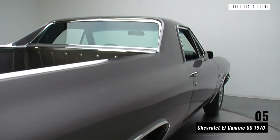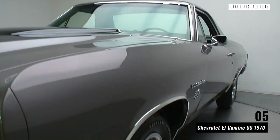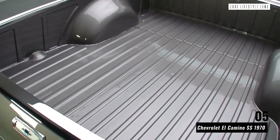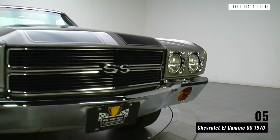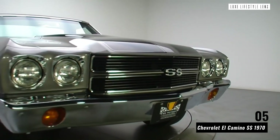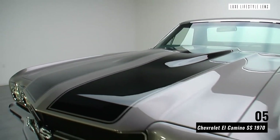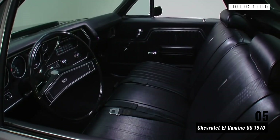Chevrolet El Camino SS 1970. Think of old-time American movies, and you'll probably find a vague image of a 1970s Chevrolet El Camino SS springs to mind. This American classic was a national and international icon even before the years passed and it turned into a classic car rather than an everyday vehicle. Released as the high-performance version of the standard El Camino, this American coupe was famed for its surprisingly powerful engines and unique design.